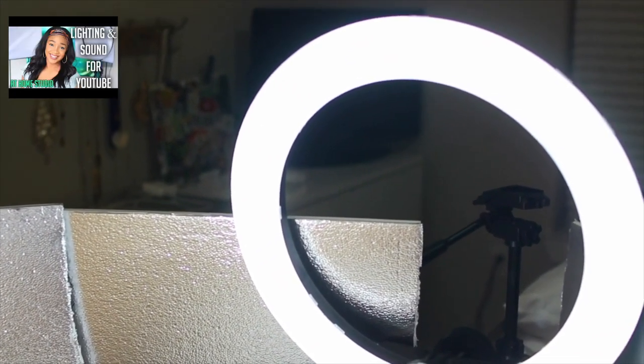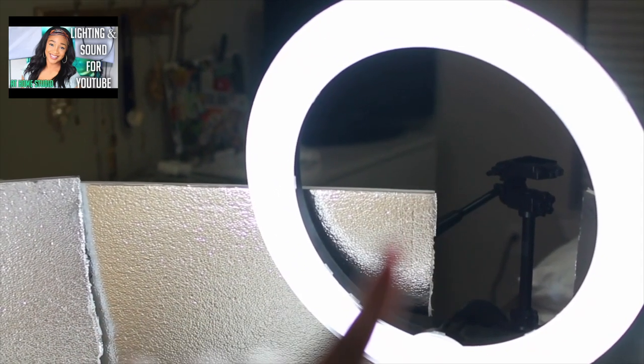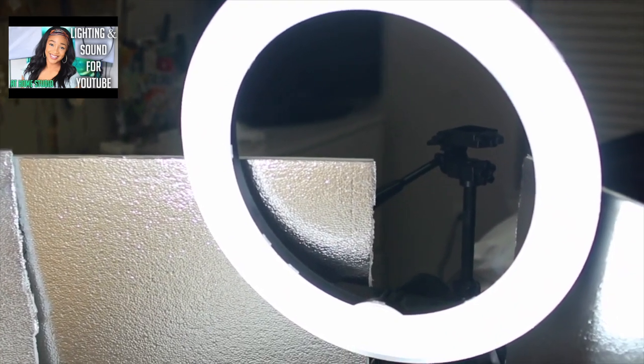The Fovitec softbox light system is not the best of the best, but it works and it's affordable. I would highly recommend that if you're just starting out, don't go buy the most expensive everything — make sure you like it first and make sure you're actually going to use it. I used to set goals for myself: I can't buy another piece of gear until I hit this many subscribers or reach this milestone.